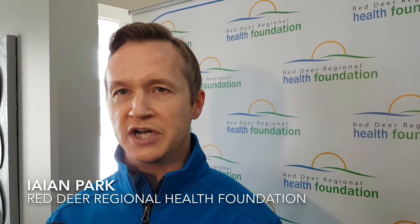This goes directly into the hospital in Red Deer. The hospital in Red Deer is the regional hospital for the area, so it services close to 400,000 people in the area. Any improvement made here is an improvement for healthcare for anyone in Central Alberta.